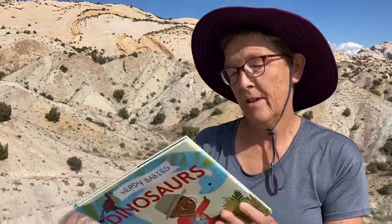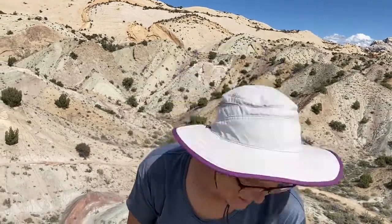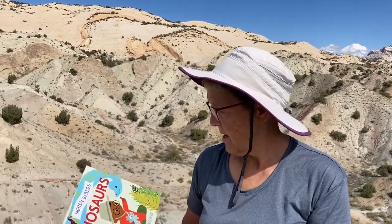Before our next book, let's do Zoom Zoom! Let's put our hands together — zoom zoom zoom, we're going to the moon! Zoom zoom zoom, we're going to the moon! If you want to take a trip, climb aboard my rocket ship — zoom zoom zoom, we're going to the moon! Countdown: five, four, three, two, one! Have you guys noticed my silly hat? I'm wearing it out here in Utah because we're doing a lot of hikes in the sun, and it protects my face and my neck.